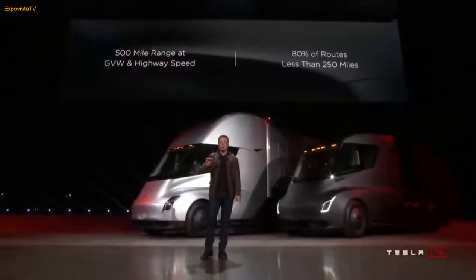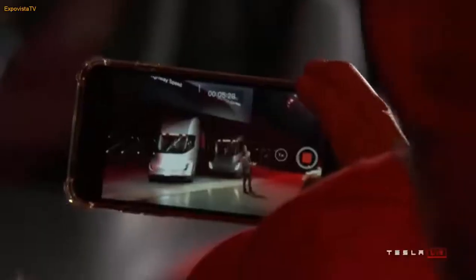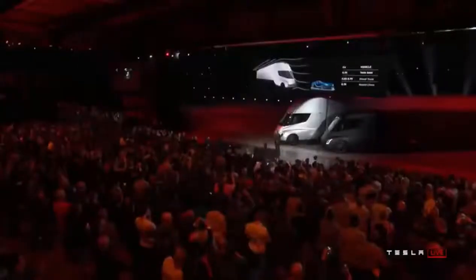You can deliver a load out to the middle of nowhere and come back. One of the ways we achieve this range is we designed the Tesla truck to be like a bullet — whereas a normal diesel truck is designed more like a barn wall. The Tesla Semi has a 0.3 drag coefficient. By comparison, a Bugatti Chiron, a $2 million supercar, has a 0.38 drag coefficient. This truck has a better drag coefficient than a supercar.